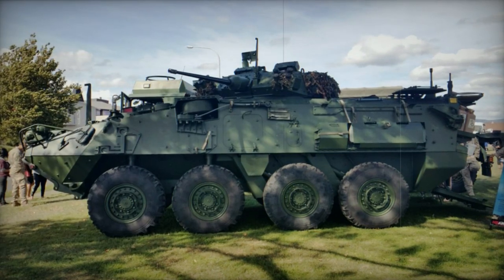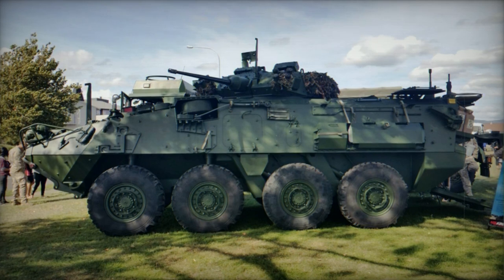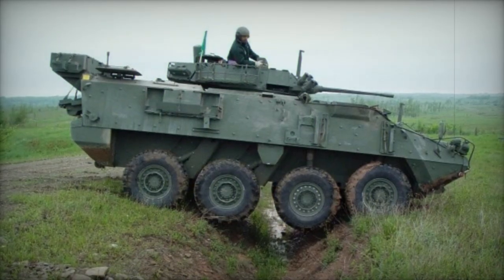Currently, the New Zealand Defense Forces are the sole operators of this personnel carrier. The standard armored personnel carrier plays roles in reconnaissance and forward observation.